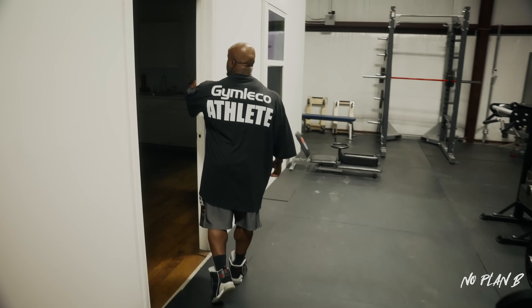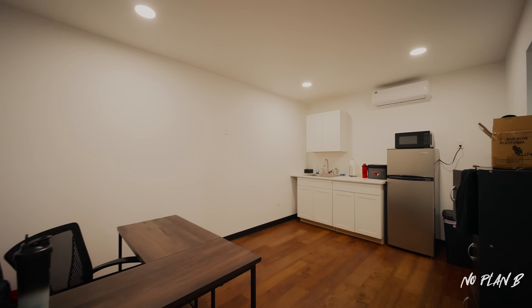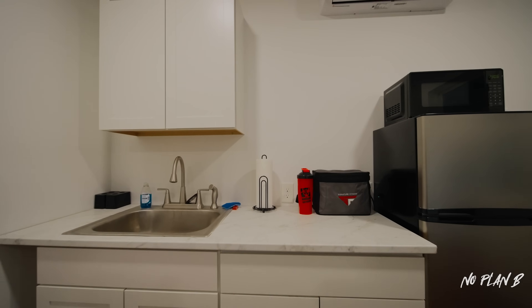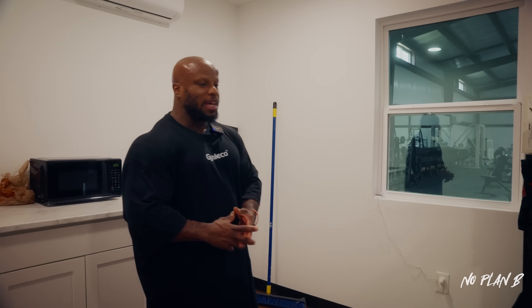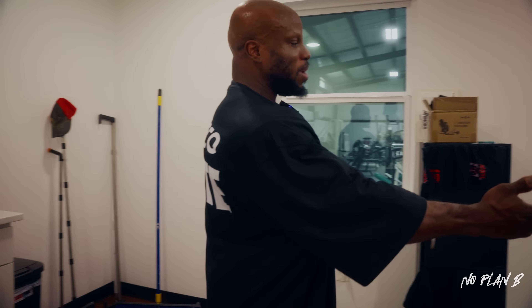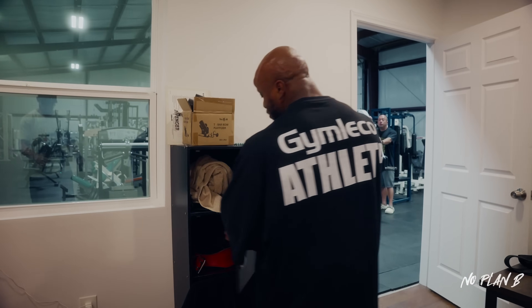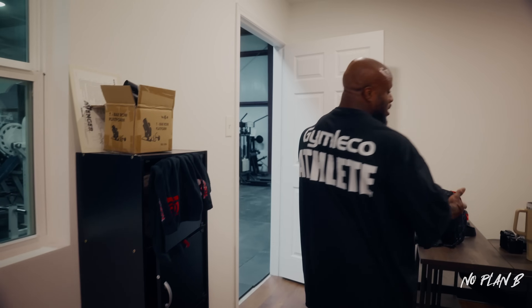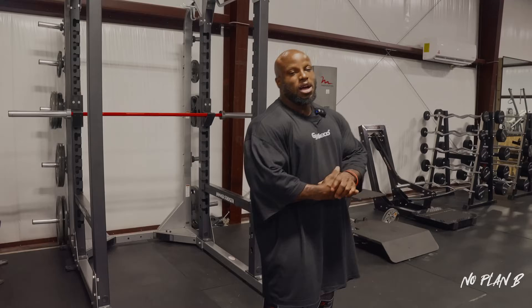Moving on, we've got the office slash kitchenette — we're still working on this area. We've got a fully functional sink, a little office area so if I do interviews or any type of podcast I can bring a laptop and hang out right here. This cabinet holds all my towels, accessories, and belts. I come in here, drop my bags, and keep it moving.